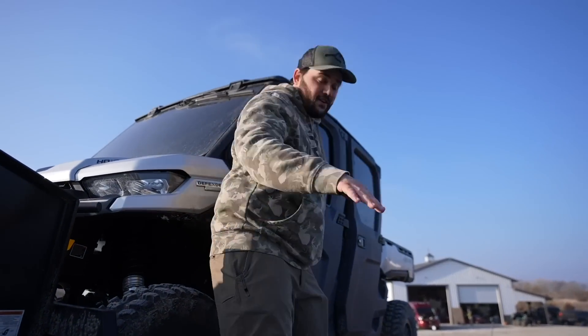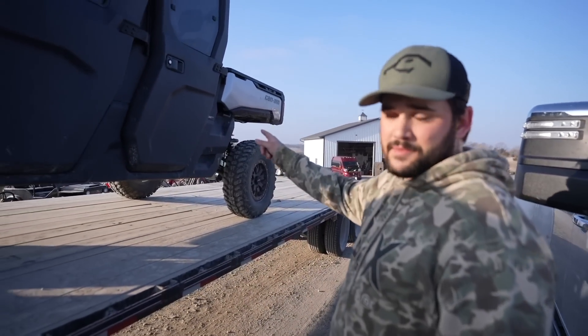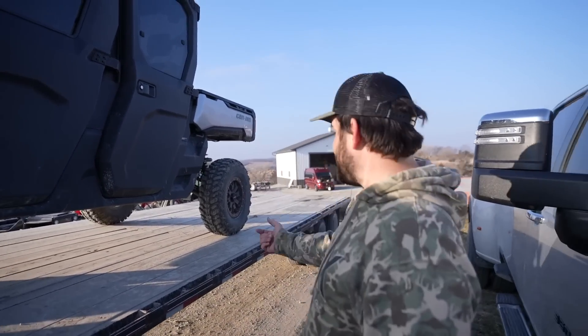All right, boys! First of many — we got the side-by-side on the gooseneck. The boys are grabbing some stuff down by the animals. We're going to come back for the 6x6. We're trying to put the 6x6 on this one along with a pallet of grass feed and a potential tractor attachment. Then the gooseneck will be set and we'll hit the road. Yeehaw!